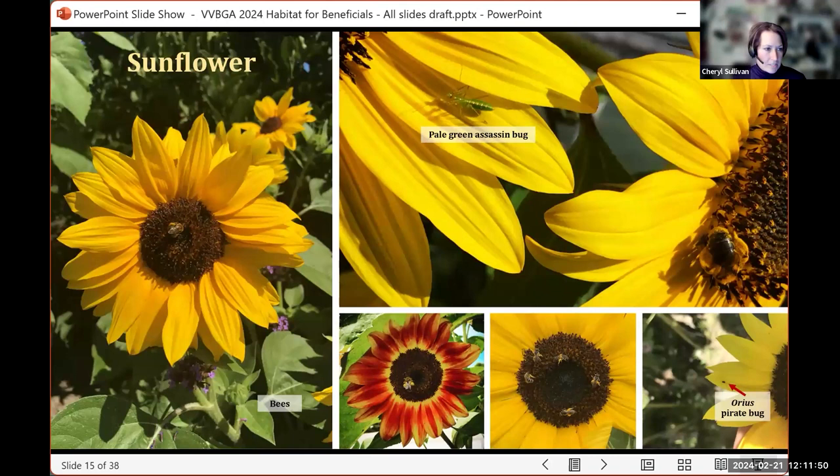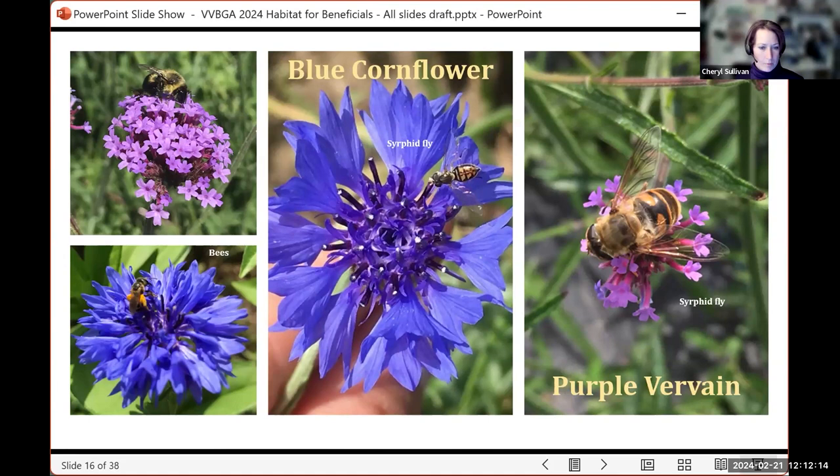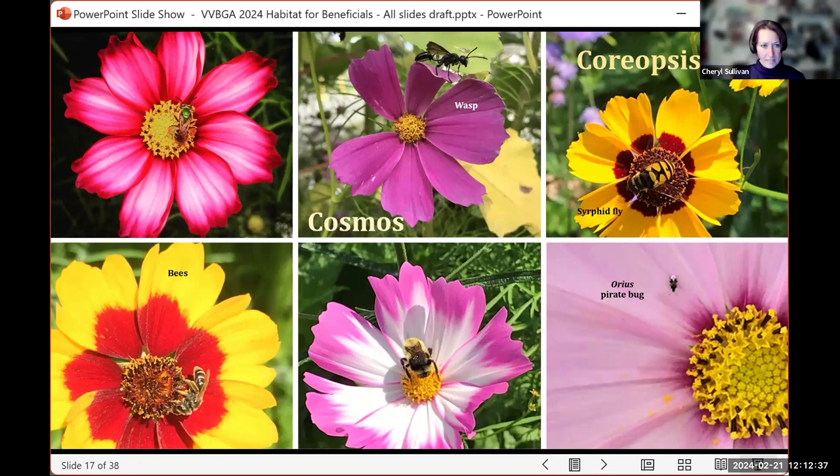Here are those beautiful yellow sunflowers attracting things like bees and the pale green assassin bug — another great predator. There's also an Orius — a pirate bug. Here's a blue cornflower and purple top vervain — those shades of blue that are really attractive. That syrphid fly on the far right with the purple vervain is the drone fly, whose larva eats algae, so that's actually not a predator. And here are some beautiful visitors on coreopsis and cosmos — wasps, bees, and a pirate bug with its checkerboard pattern on the back.